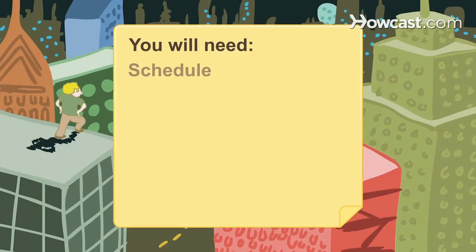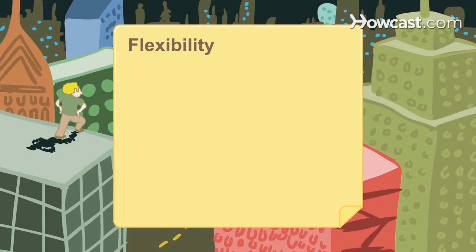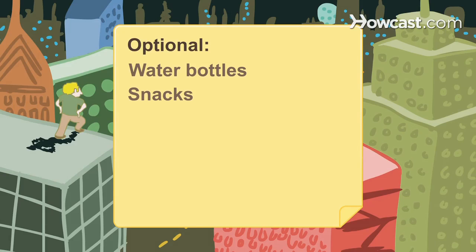You will need: a schedule, comfortable shoes, carbs, cash, an empty bag, a poster tube, flexibility, water bottles, and snacks.